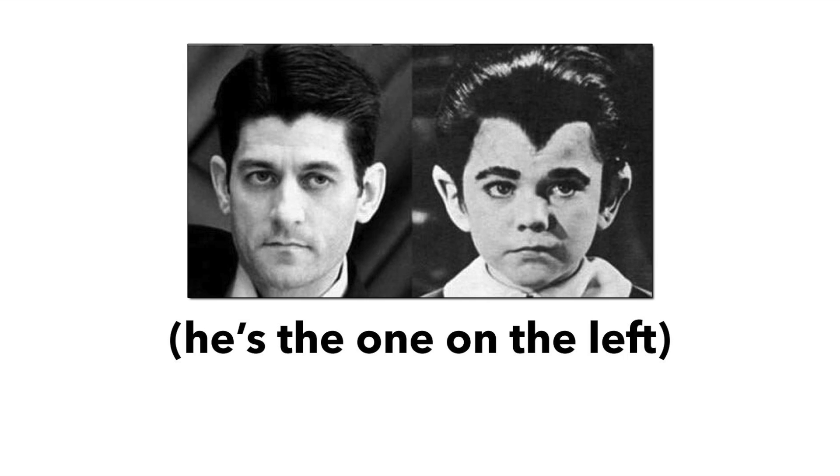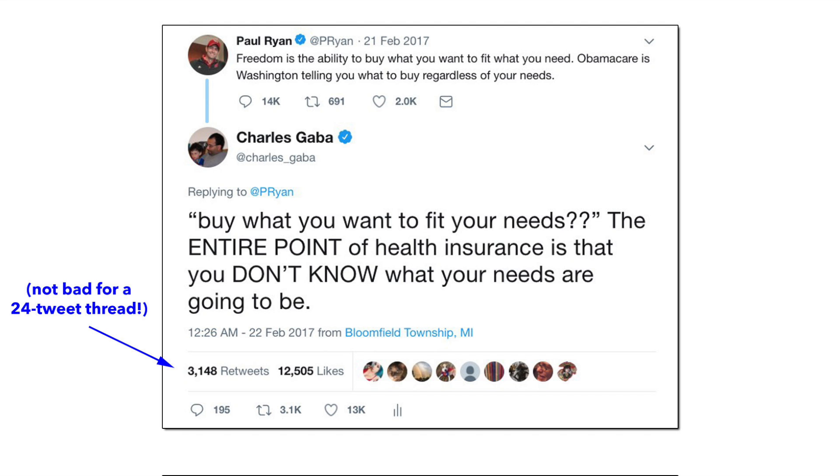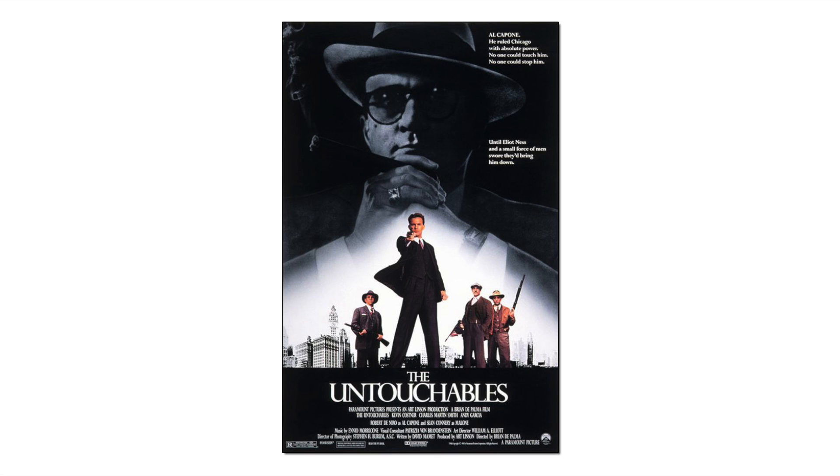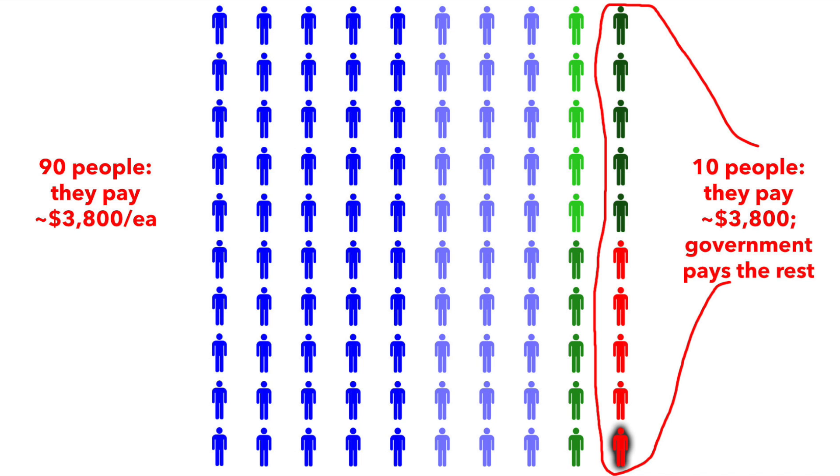Now, last year, House Speaker Paul Ryan was pushing hard for a return to the days of high-risk pools, which is what most states had before the Affordable Care Act. As a refresher, here is basically how it worked: anyone who was deemed untouchable by the insurance industry was given the option, in most states, of entering a state-run high-risk pool, which was supposed to be funded by the state. The idea was that if you were too expensive for the private industry to accept, the state was supposed to cover you instead. On paper, in theory, this would seem to work.